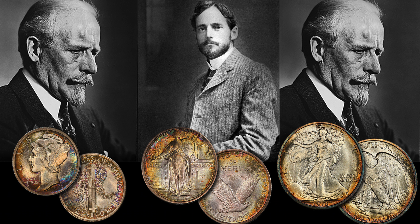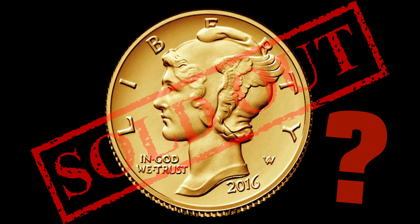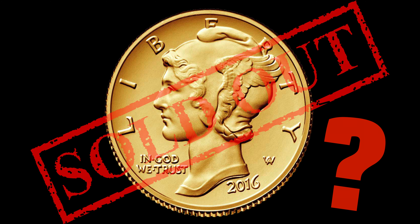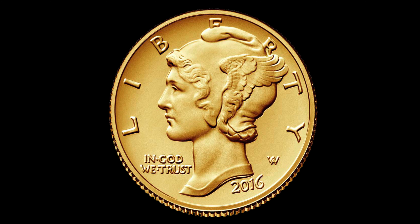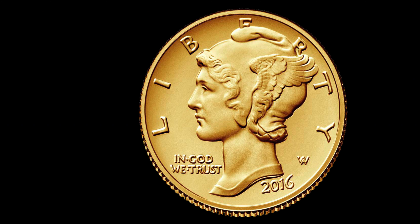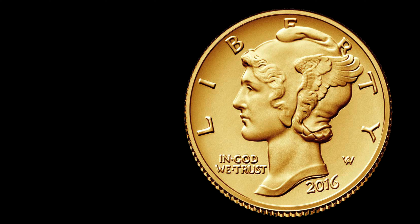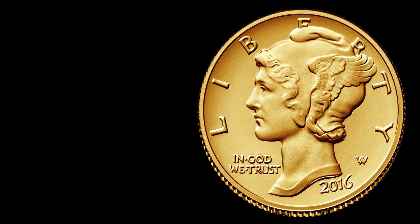All three coins are to be struck in 24-karat gold. Within minutes of its release, the Winged Liberty Dime was marked unavailable by the United States Mint. At one-tenth of an ounce, this release will be the most affordable of the three gold coins, and the 125,000 mintage limit set by the Mint — and not by Congress — is not low in absolute standards, but is clearly lower than the evident demand for the piece.